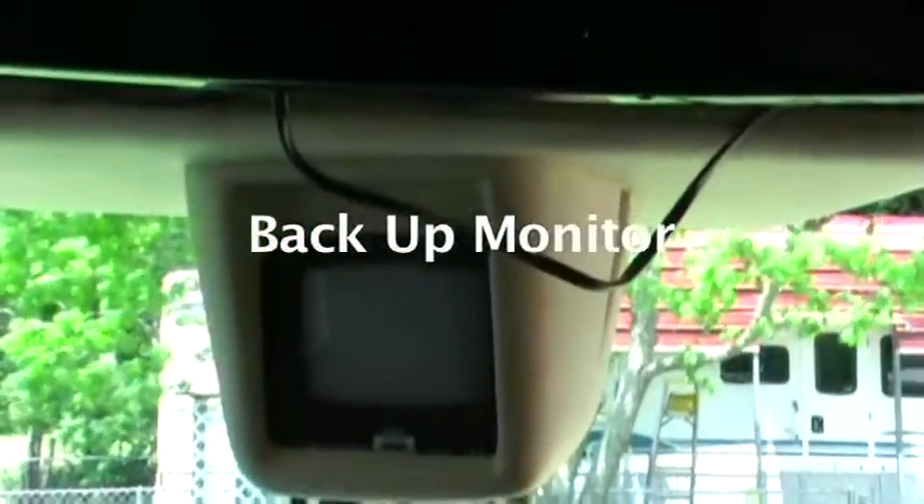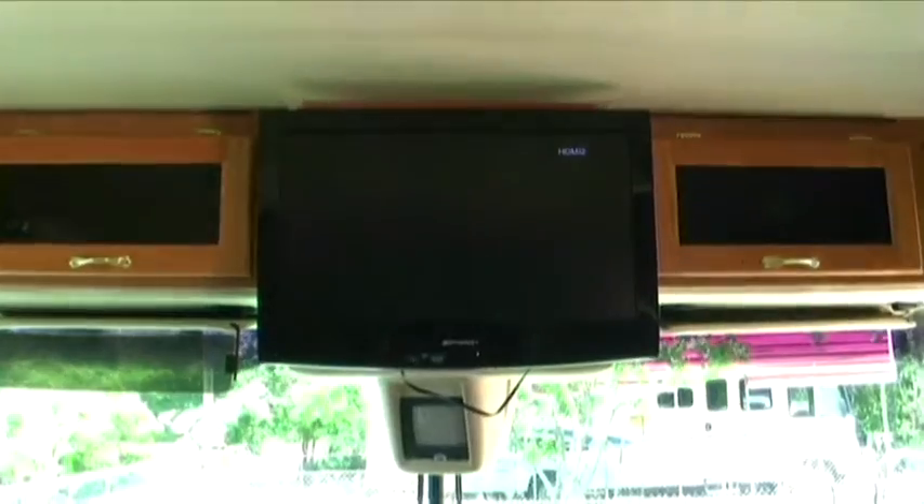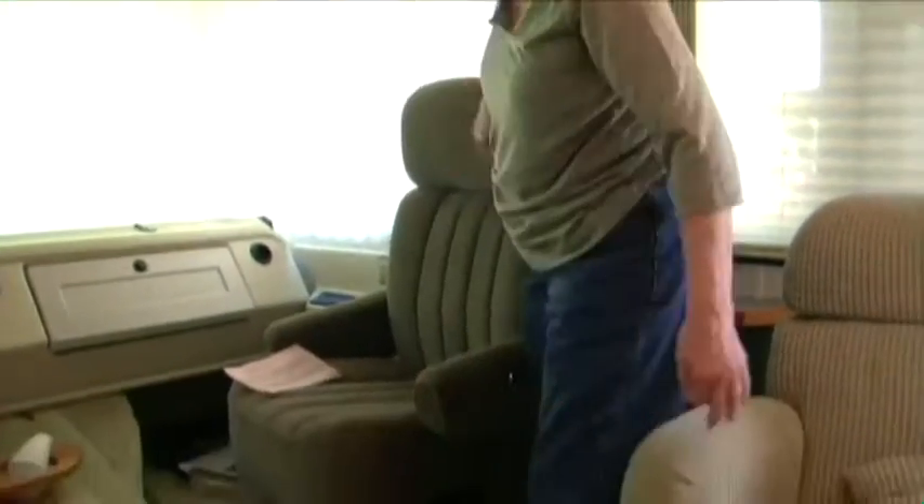We have your little backup TV. You've got your nice big flat screen TV, and some more storage up there. You can unsnap them to give you privacy all the way around. The chair turns around.